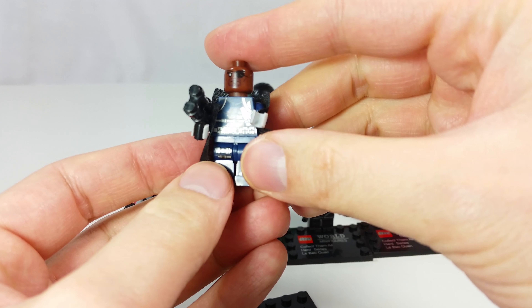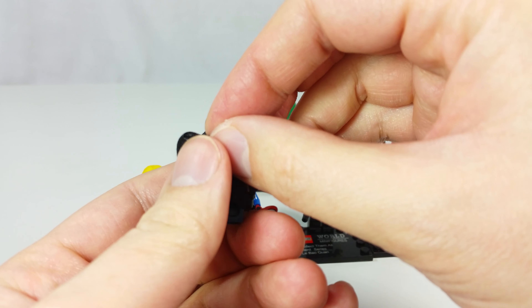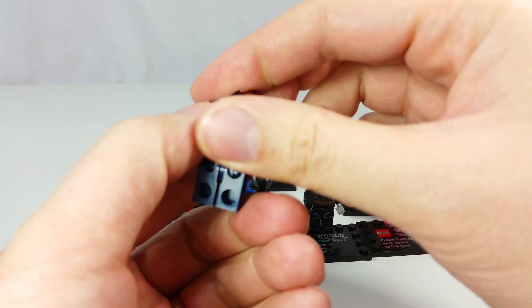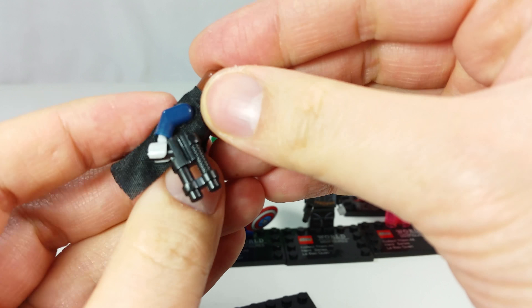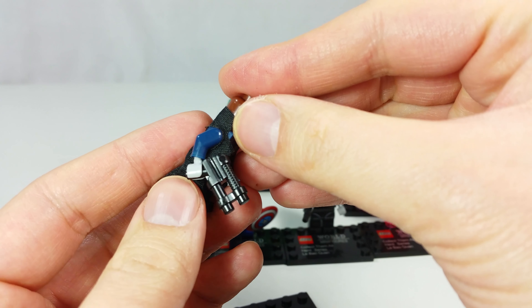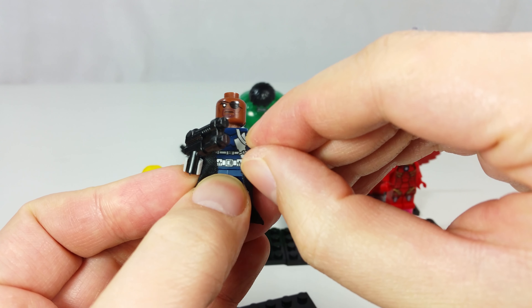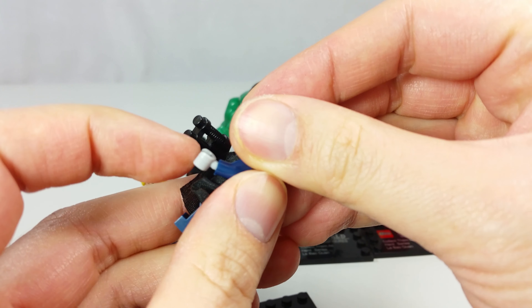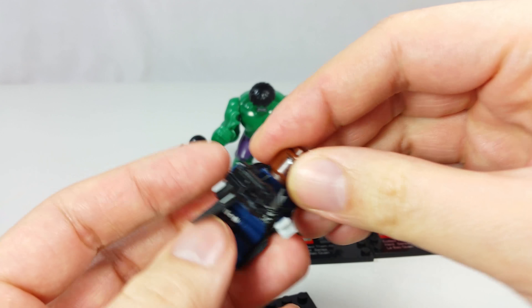Here's Nick Fury. This Nick Fury looks pretty good. His trench coat is cloth, which is pretty nice. But it doesn't work too well — his trench coat gets caught whenever you move his arms up and down, so you can tear it pretty easily. There's not too much else with this figure.